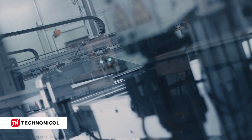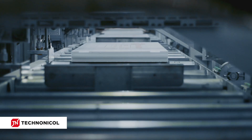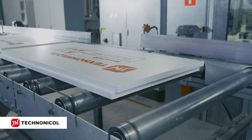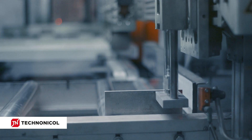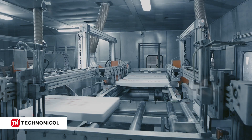The next step is the milling cutter unit. Here, the lateral and transversal L-edges are formed, which help to avoid the occurrence of thermal bridges in insulation. When producing XPS with advanced adhesion to plaster, the surface of the slab is milled to form micro grooves.